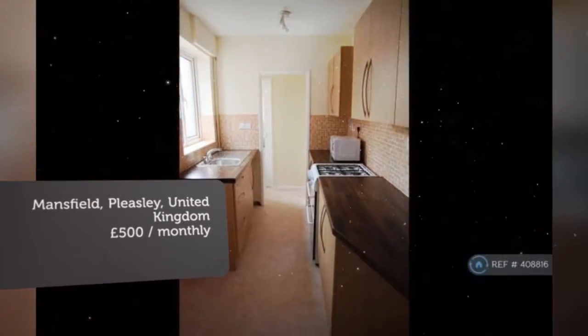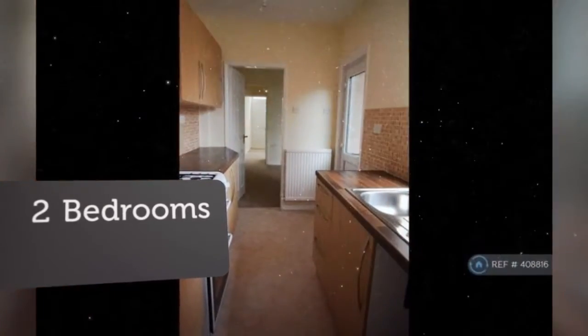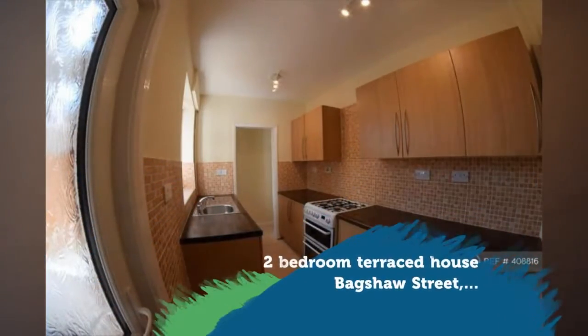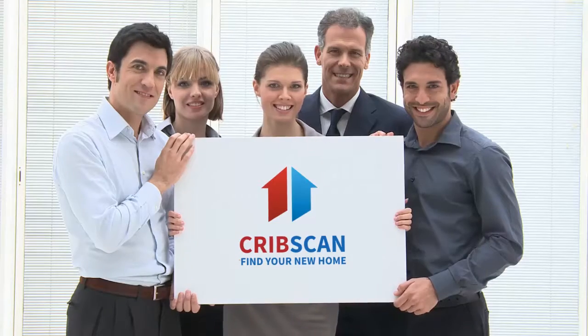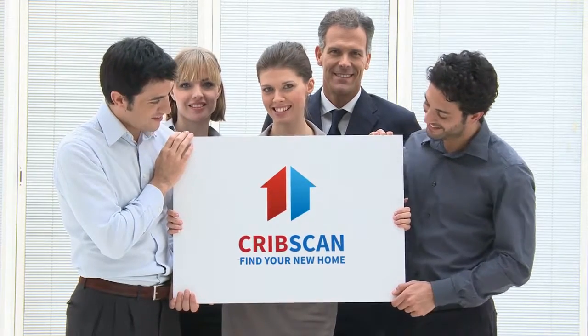Letting information. Date available: Now. Furnishing: Unfurnished. Deposit: £720. Letting type: Long term. Added on the 1st of July 2018, 3 hours ago. Key features.